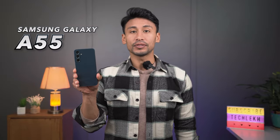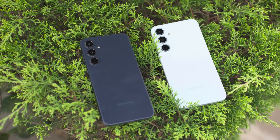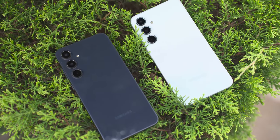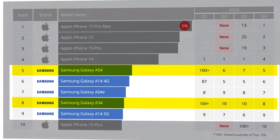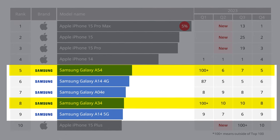This is the Samsung Galaxy A55 and this is the Samsung Galaxy A35. Both of these phones are successors to one of the best-selling phones of Q4 2023 — the Samsung Galaxy A54 and Samsung Galaxy A34. Both phones are in the top 10, along with three other Samsung smartphones, for best-selling smartphones in Q4 2023.